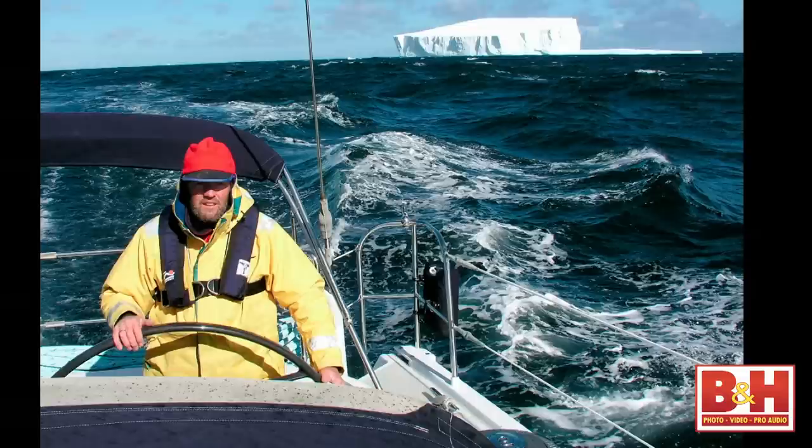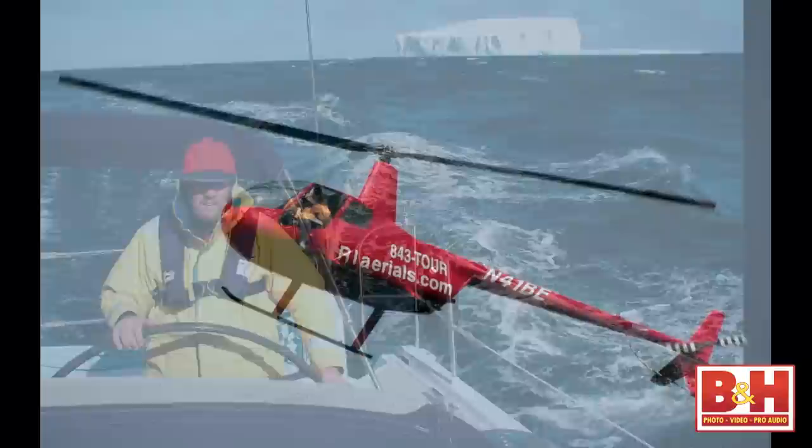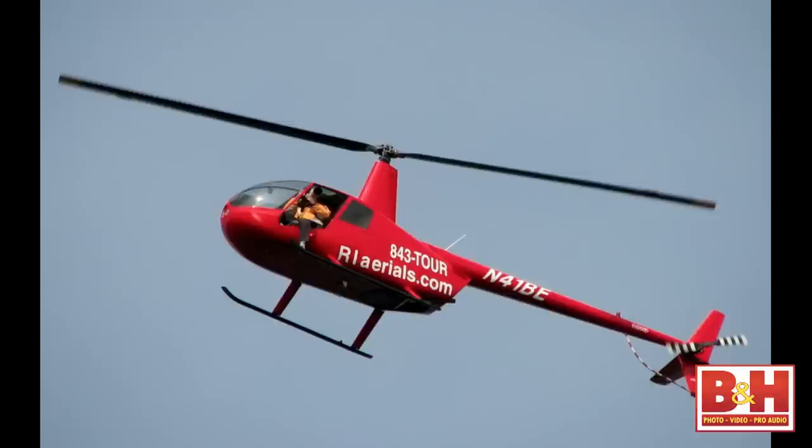I spent five weeks on the boat documenting the whole trip. I do a lot of aerial work — I love helicopter work, it's such a unique perspective. The smaller R44 is not that ridiculously expensive; sometimes you can book them for half an hour and it'll cost you two hundred and fifty to three hundred dollars.